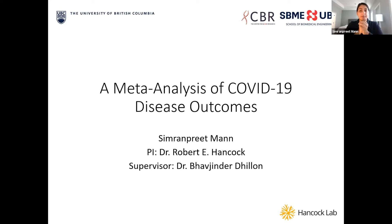Good afternoon everyone. My name is Simran Preet, and I had the opportunity to conduct my summer research project at the Hancock Lab. Today I'll be presenting a meta-analysis of COVID-19 disease outcomes. A meta-analysis is a quantitative analysis of previously published studies that uses statistical methods to aggregate data from multiple studies to potentially reveal new patterns.